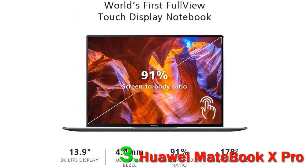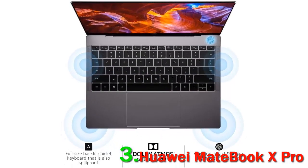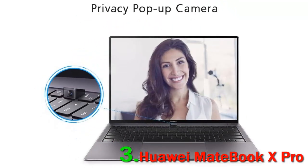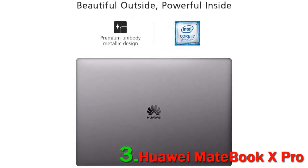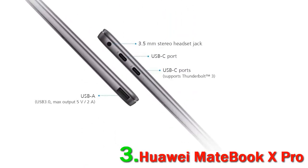The Huawei MateBook X Pro gets a 2021 refresh to go head-to-head with other products in the luxury laptop market, such as the 13-inch M1 MacBook Pro and the Dell XPS 15. In fact, the first version of the MateBook X Pro impressed us so much back in 2018 that we awarded it a coveted Best in Class award. The experience of using the sleek Ultrabook was very pleasant for everyday tasks, and it took heavy workloads like a total champ thanks to its powerful hardware.